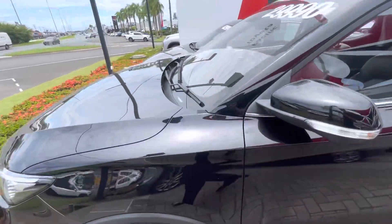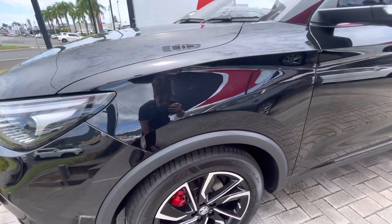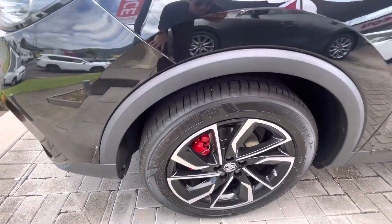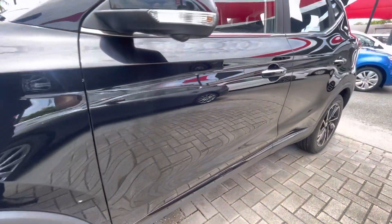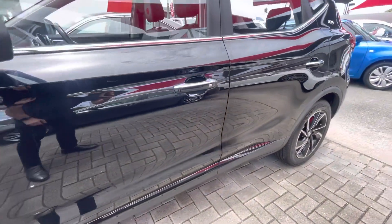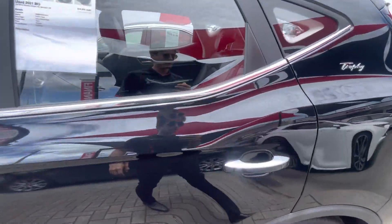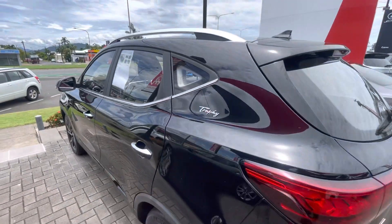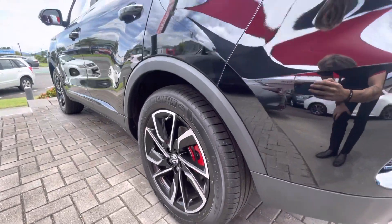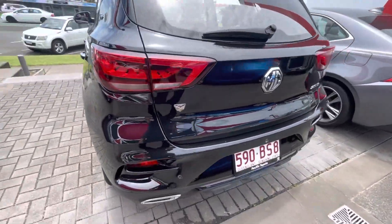We'll start down the front guard and make our way around the side of the car. Really nice and clean down the guards, got your nice rims and tires there as well with plenty of tread. Down the side here really nice all the way along the passenger side — no big scratches or marks on the vehicle. Got nice little decals on the badge, and your rim and tire there at the back as well.